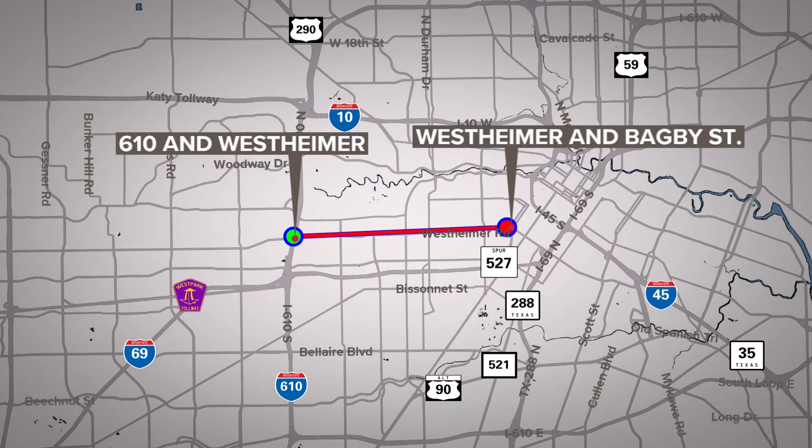KHOU 11's Jalissa Garza joins us live from Westheimer and Wesleyan where crews have spent the day working. It's about a six-mile stretch of Westheimer that's getting some upgrades, including about 50 new bus stops. We all know that Westheimer is a pretty busy road — it's busy right now. One of the businesses we spoke with out here tells me they don't think they'll stop being busy, despite the road work happening right outside their door.